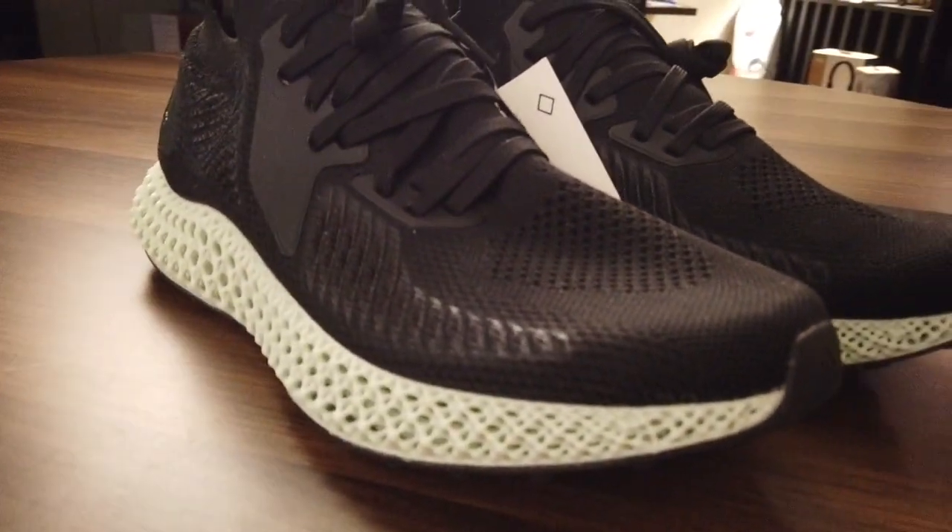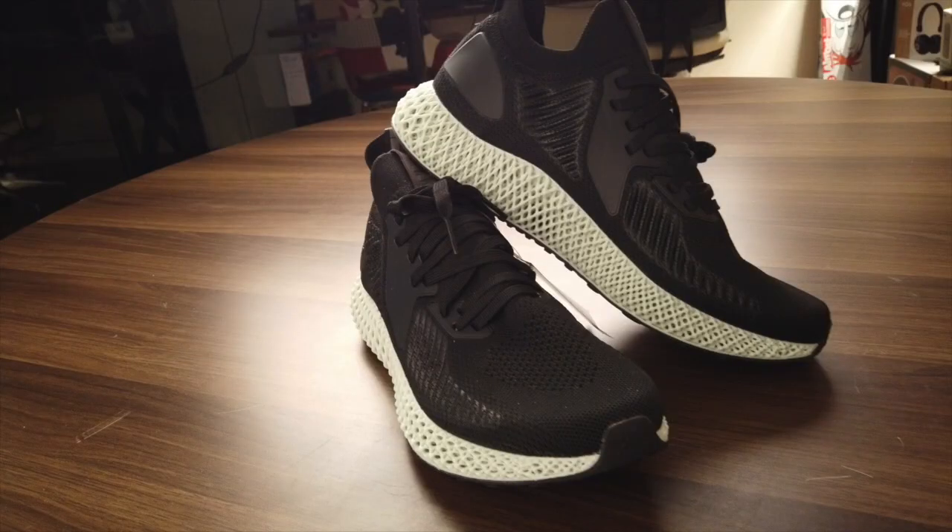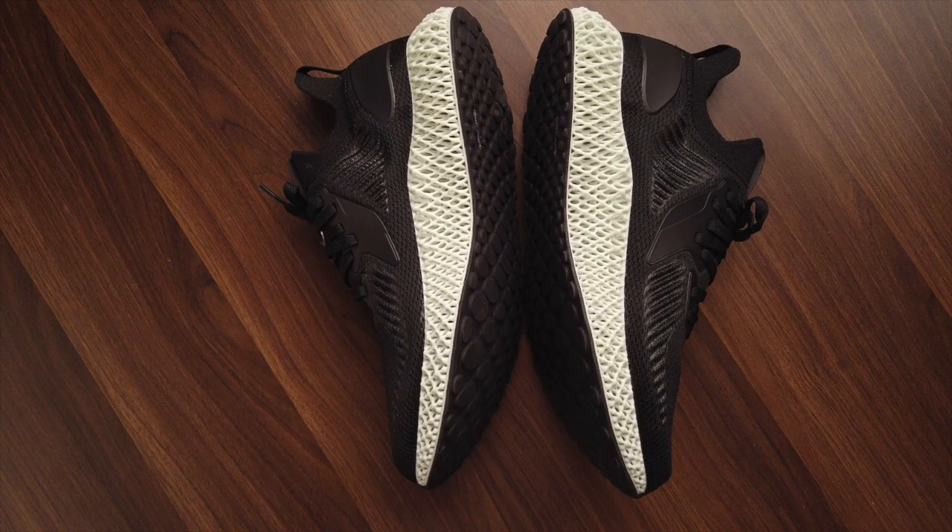It just launched a couple of weeks ago — May 31st, 2019 to be exact — and it highlights Adidas' push for futurism in the sneaker industry. I mean, Nike has its Hyperadapt BBs, and Adidas has the 4Ds.